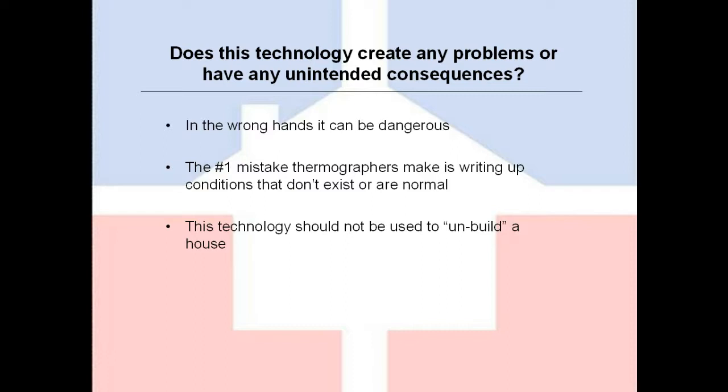Does this technology create any problems or have any unintended consequences? Unfortunately, yes. In the wrong hands, it can be very dangerous. These are not toys. The fact that they are getting cheaper means that anybody can go out and buy one and start waving it around. Probably the biggest mistake that inspectors and thermographers make is writing up conditions that don't really exist or that are normal. Training and certification is huge when it comes to thermography — you definitely want to make sure your inspector is trained and certified.